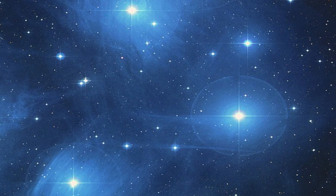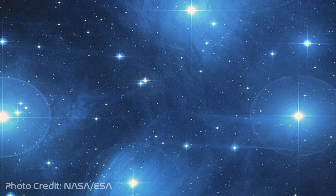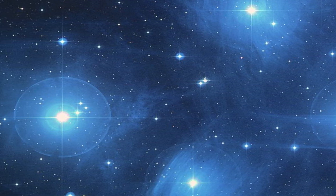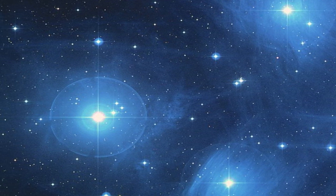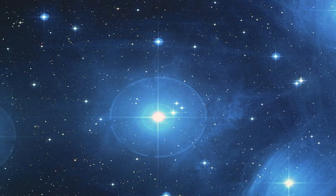Also known as the Seven Sisters, Messier 45, or the Pleiades, are an open star cluster located in the constellation of Taurus at a distance of 444 light-years away from Earth. The star cluster contains hot blue B-type stars that have formed within the last 100 million years. A blue reflection nebula also surrounds the Pleiades, with the largest segments covering the stars of Maia and Merope.